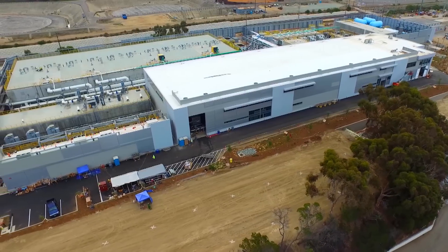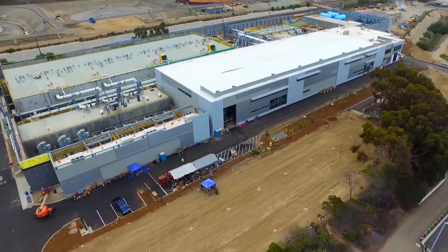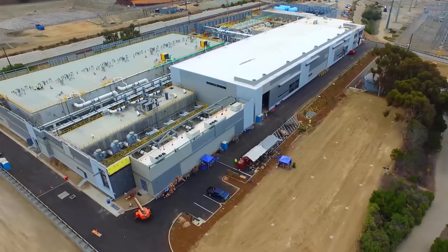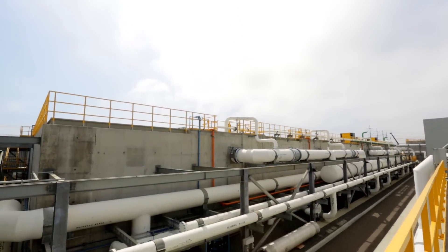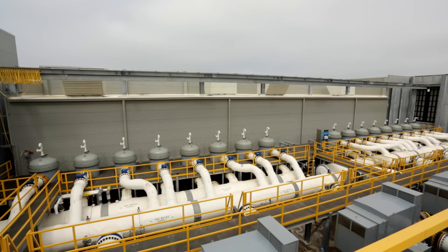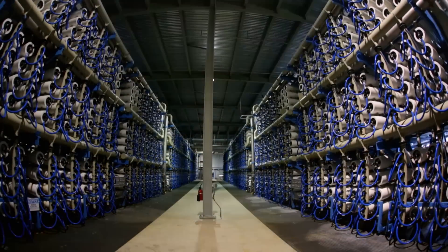The Carlsbad Desalination Plant became operational in December of 2015 and now provides safe drinking water to over 350,000 residents daily. This plant is an engineering marvel in itself. You can see the complexity of the piping system — these pipes connect the plant processes together. The main treatment process that removes the salt from the water is called reverse osmosis.